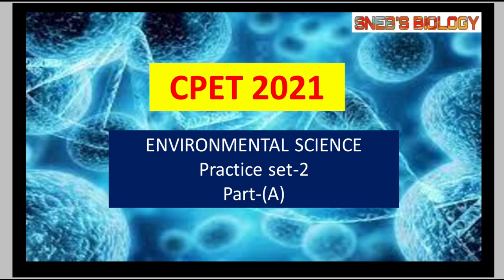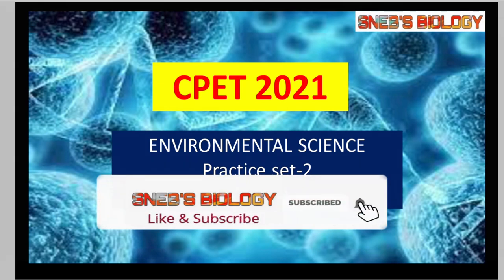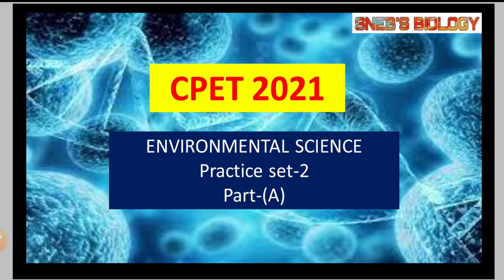It targets CPET 2021 as well as the upcoming CPETs. You can see the whole video, and if you haven't subscribed yet, then do subscribe. If this channel is helpful to you, hit like, share our videos and press that bell icon so you get notifications whenever a new video comes up. And do join us on Telegram — we are uploading various PDFs of the practice sets and some extra questions which may come in your examination. The link is in the description box.